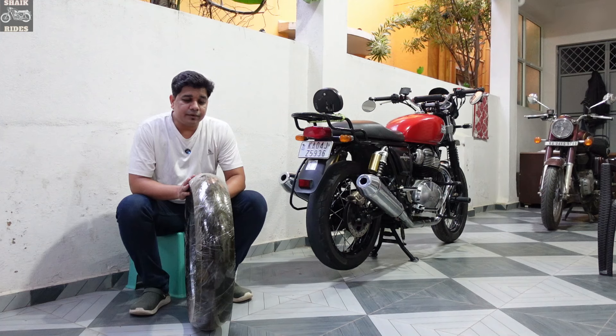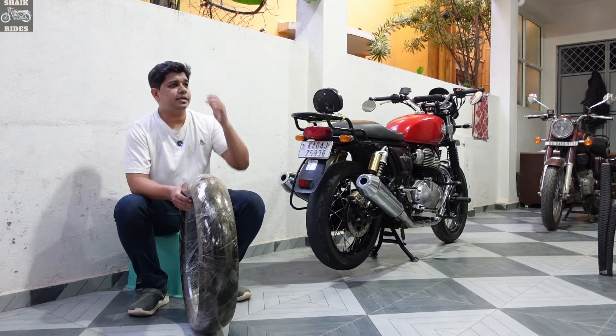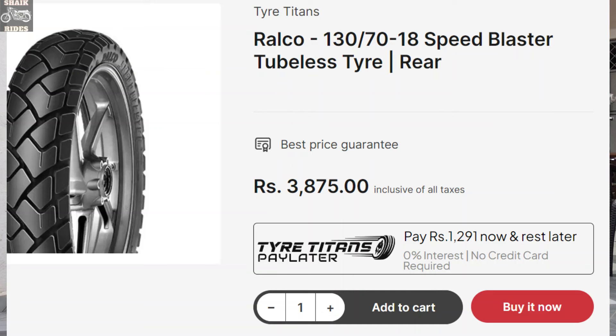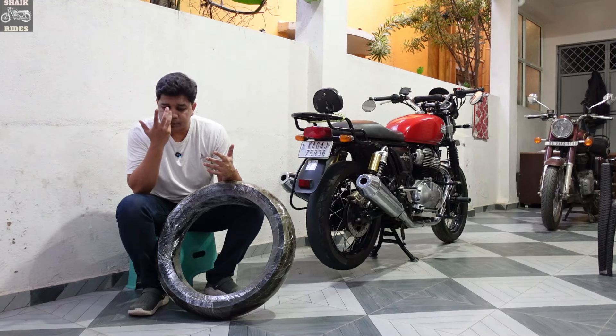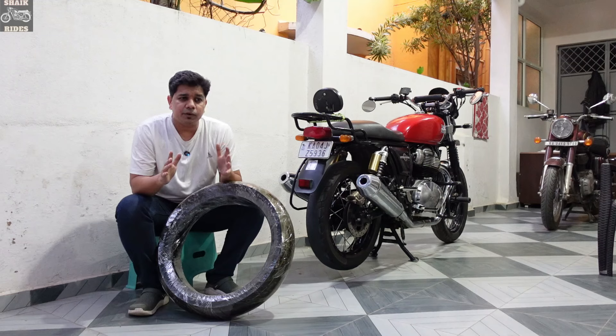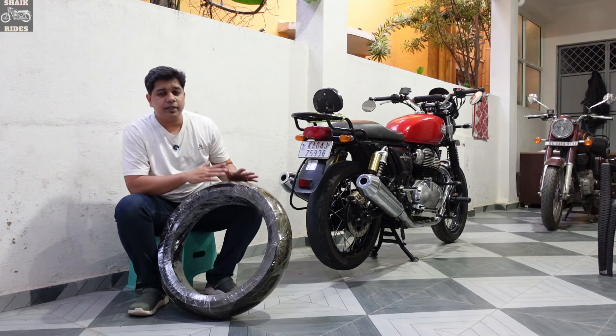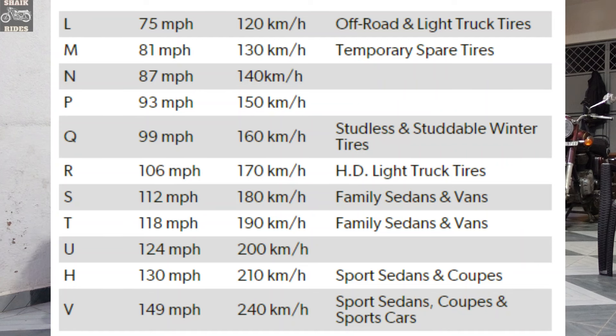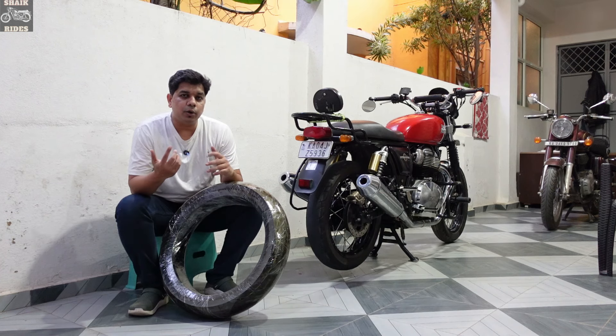It is a 130 section tubeless tire. Other tires to consider: Ralco has 130 section and 140 section button tires, which are very affordable at around 3,000 to 3,500 rupees. However, the problem with Ralco tires is their speed rating is lower. For the Interceptor 650, you need H-rating, which means a top speed capability of over 210 kilometers per hour and adequate load handling. Ralco comes with a lower rating, so I avoided it.